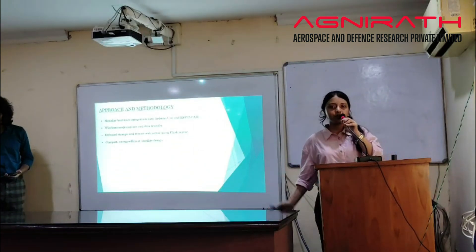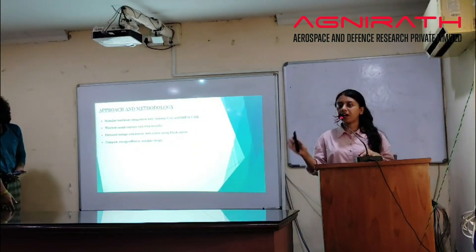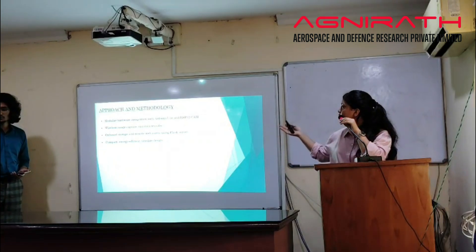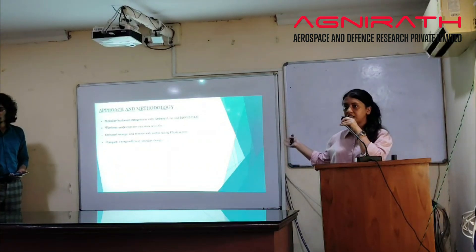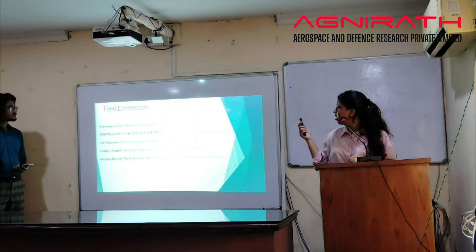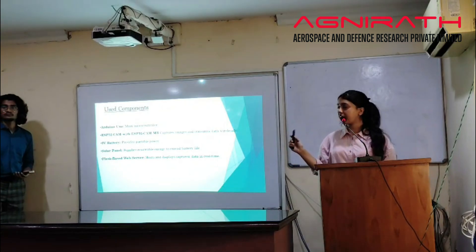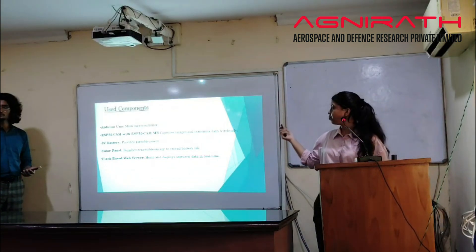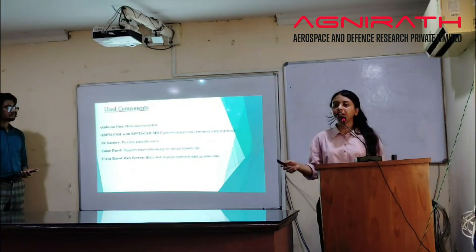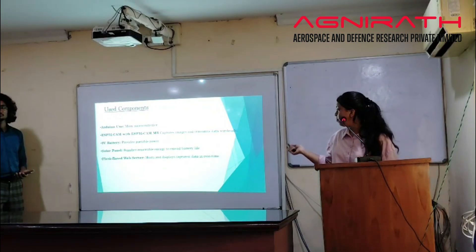In our model, we have used an Arduino Uno which controls everything, and an ESP32 camera which captures images and transfers data. We have onboard storage and remote web access using a Plask server. The key components are: Arduino Uno for control, ESP32 cam for wireless image capture and data transmission, a 9-volt battery and solar panel for energy, and the Plask web server which hosts and displays captured data in real-time.